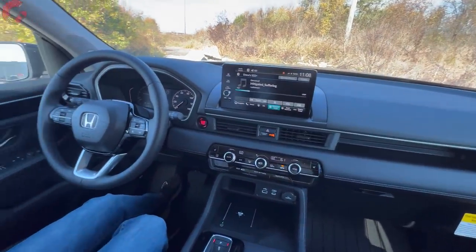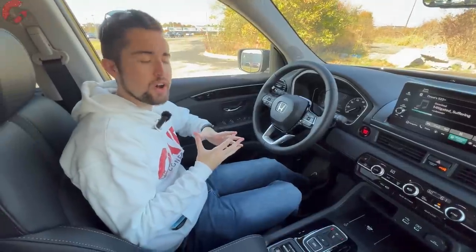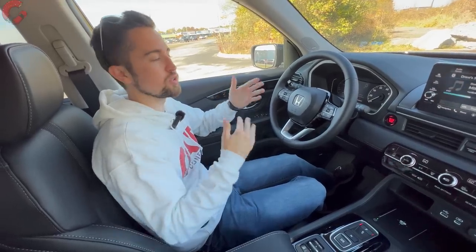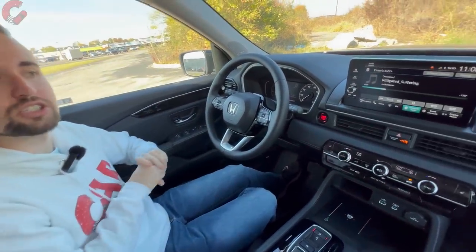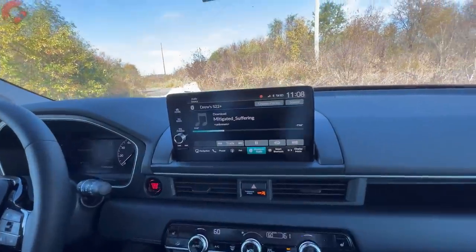This is a really nice sounding sound system — it really fills up the cabin well. If you're into audio, I would certainly suggest thinking about upgrading to at least this trim level to get access to the Bose sound system.